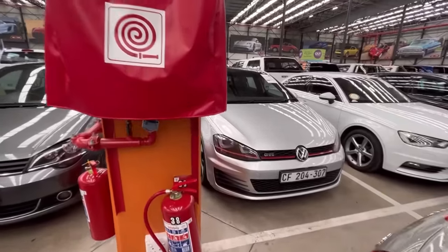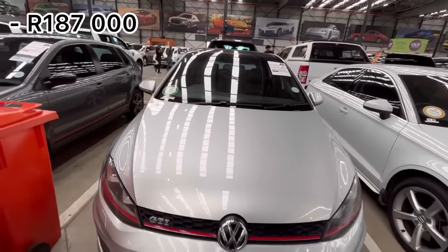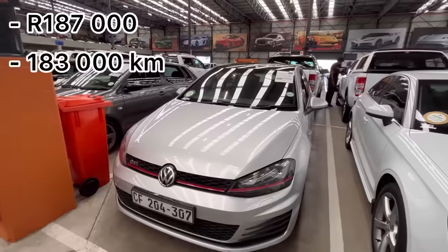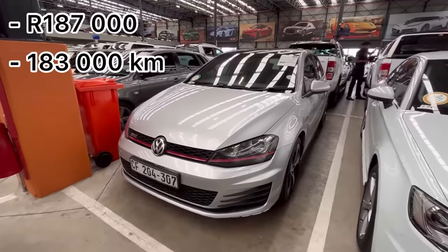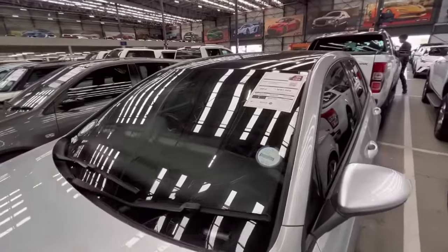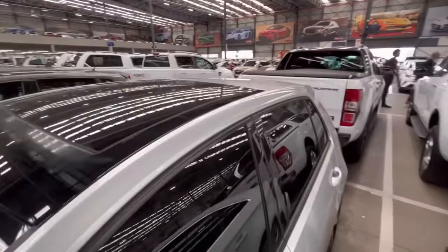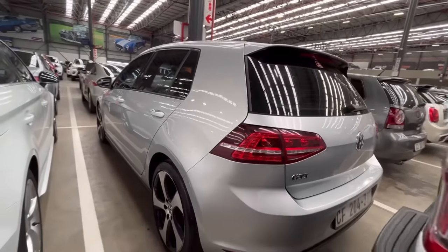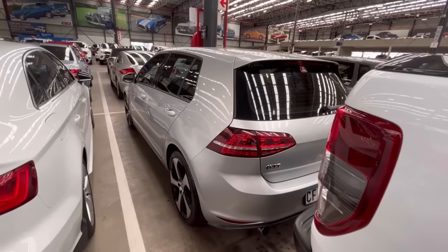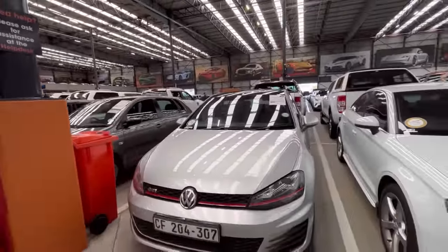They have a Golf 7 GTI at R187,000, a 2014 model with 183,000 kilometers on the clock. It has a sunroof, a two-litre TSI DSG gearbox, and original alloy wheels. For that price, with a decent deposit, you could still get this under R3,500 per month — so that's another option.